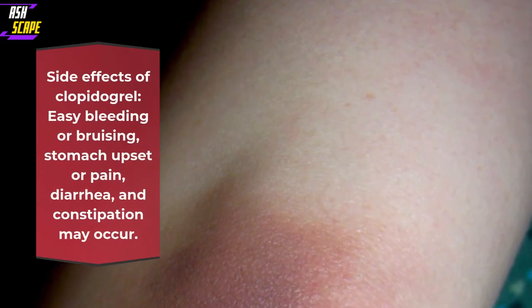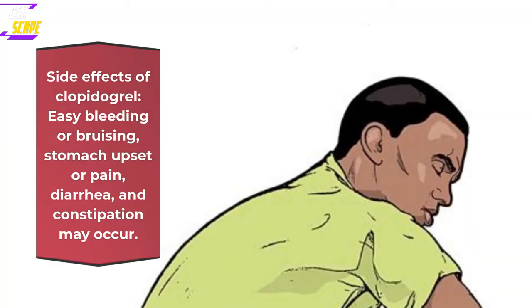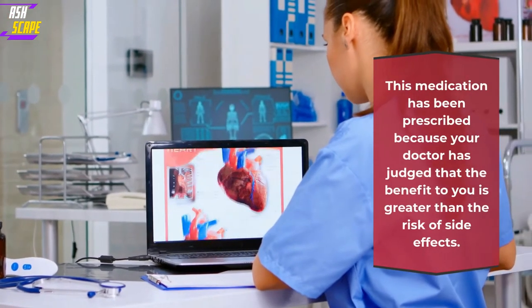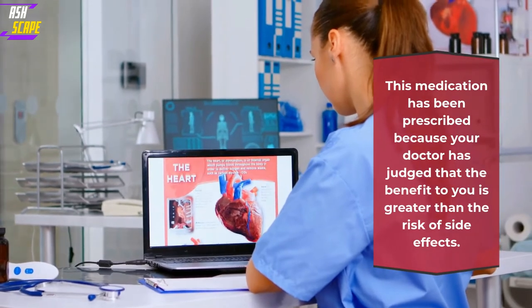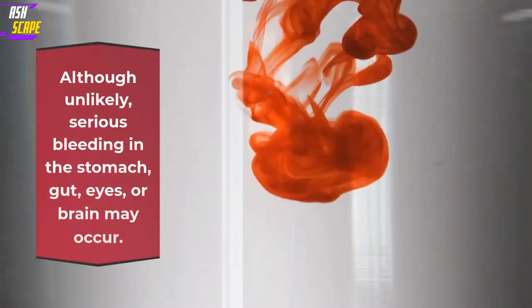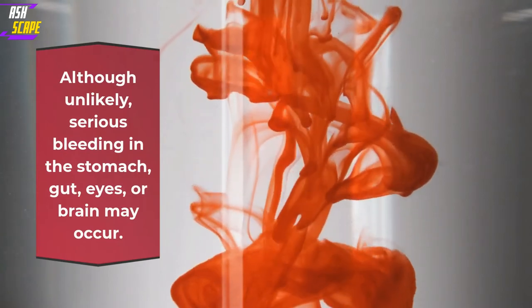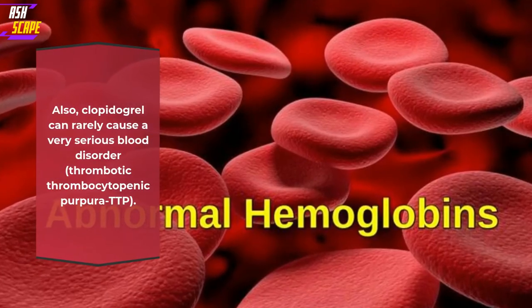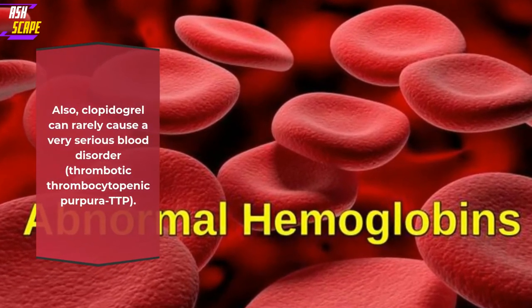Side effects of Clopidogrel: easy bleeding or bruising, stomach upset or pain, diarrhea, and constipation may occur. This medication has been prescribed because your doctor has judged that the benefit to you is greater than the risk of side effects. Many people using this medication do not have serious side effects. Although unlikely, serious bleeding in the stomach, gut, eyes, or brain may occur. Also, Clopidogrel can rarely cause a very serious blood disorder, thrombotic thrombocytopenic purpura (TTP).